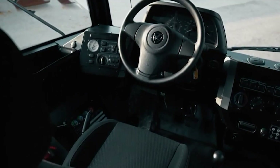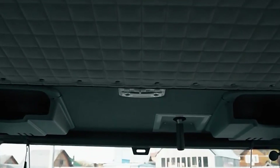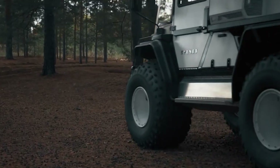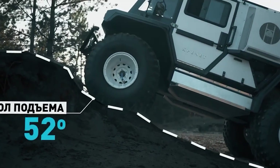Crafted with precision over a 45-day assembly period, this exceptional ATV comes with an average price tag of $100,000. Get ready to experience unparalleled performance and versatility with the Croix 210.